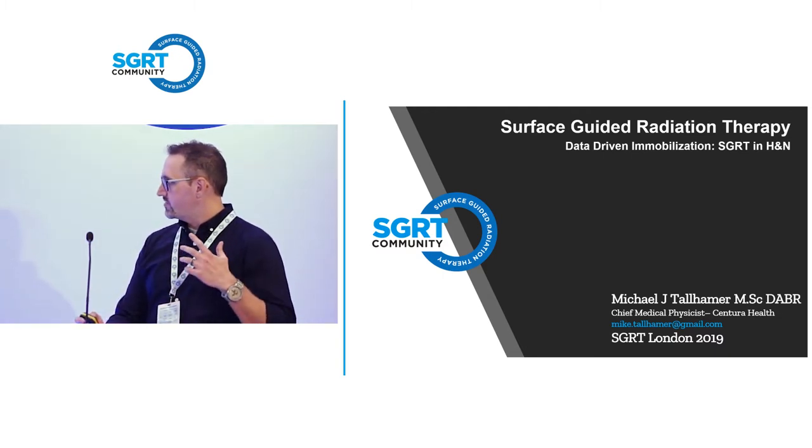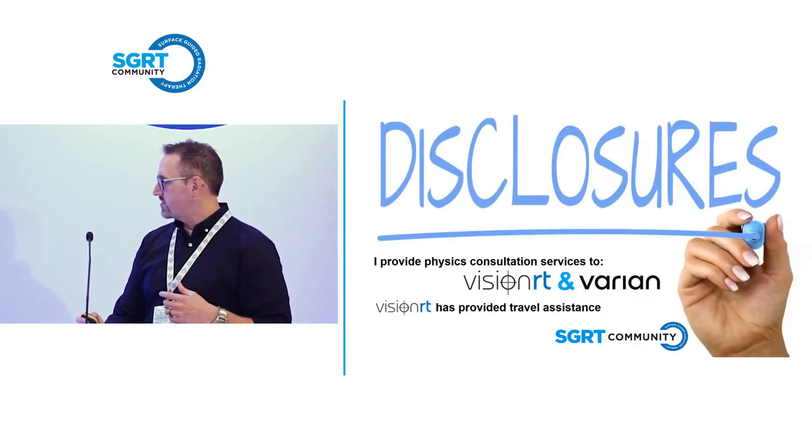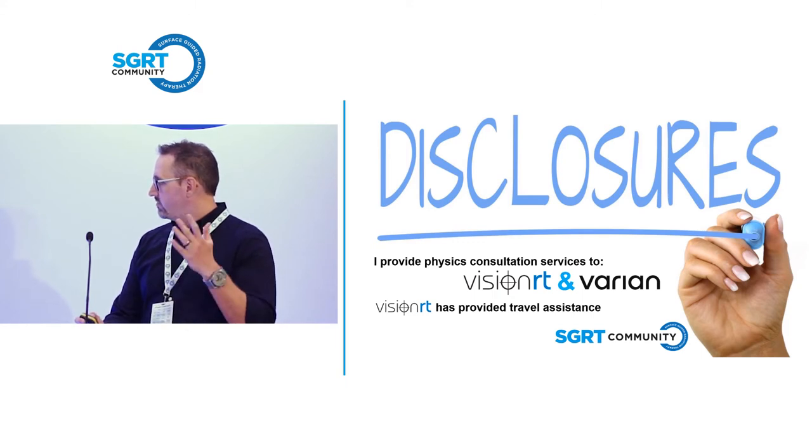These are my disclosures. I do provide physics consultation services for both VisionRT and Varian. We are a reference site for both vendors, and VisionRT has paid for me to come here.